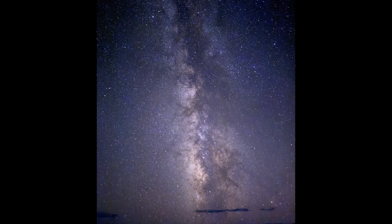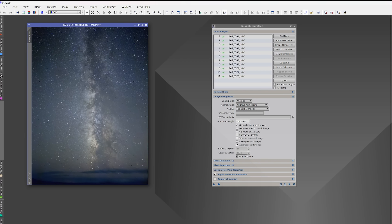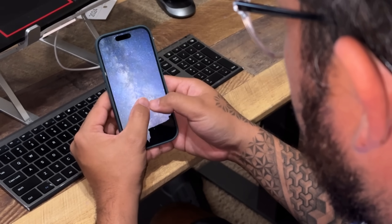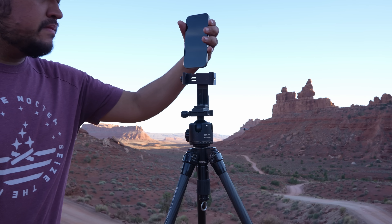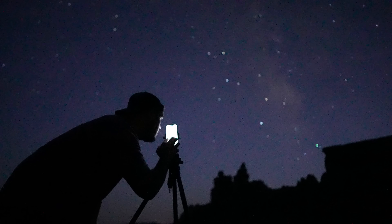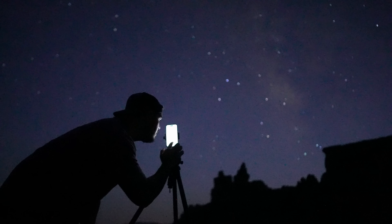This is really exciting because I had to use a separate program to align and stack my images together to get that better Milky Way result, where it seems like the iPhone has the capability to do it internally. And what I'd love to see in the future is for the iPhone to change its maximum exposure time from 30 seconds to a minute or two minutes, so it can take more 10-second exposures and stack them together.